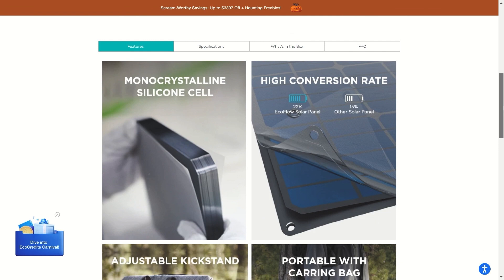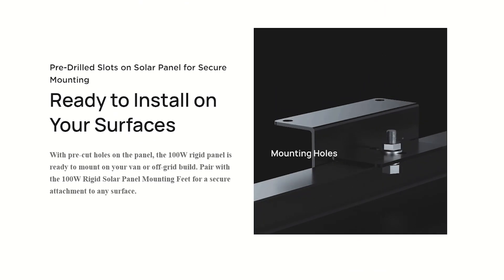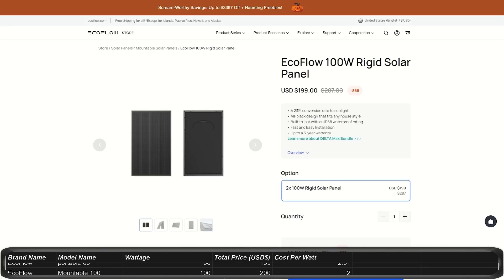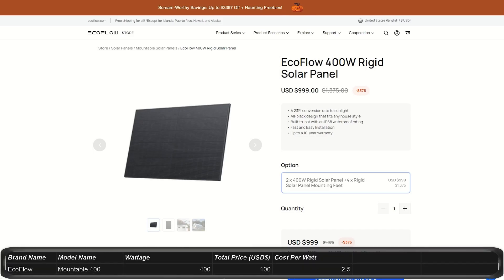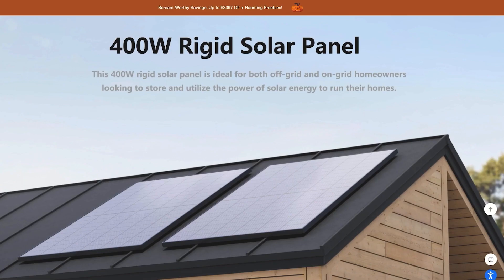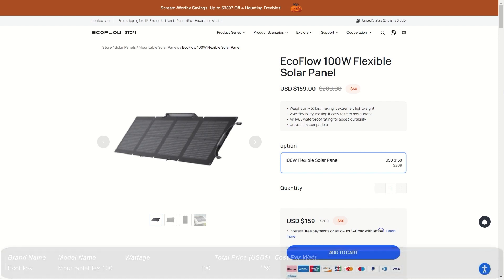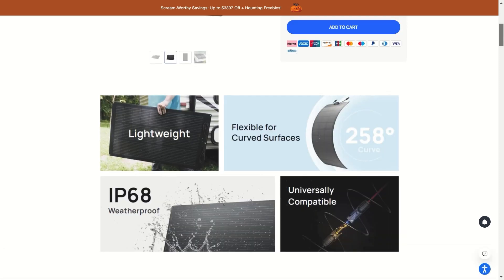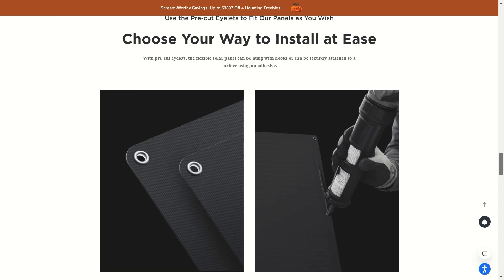All of the portable panels are IP68 water and dust resistant, except for the 60W panels, which are IP67. The mountable panels from EcoFlow come in three sizes, all with IP68 water resistance and a 23% conversion rate. The 100W mountable panels are $200, putting them at $2 per watt. The 400W mountable panels are $1,000 at $2.50 per watt. The flexible 100W panels are $159, placing them at an amazing $1.59 per watt. It's pretty clear that EcoFlow's solar panel prices are hard to compete with.